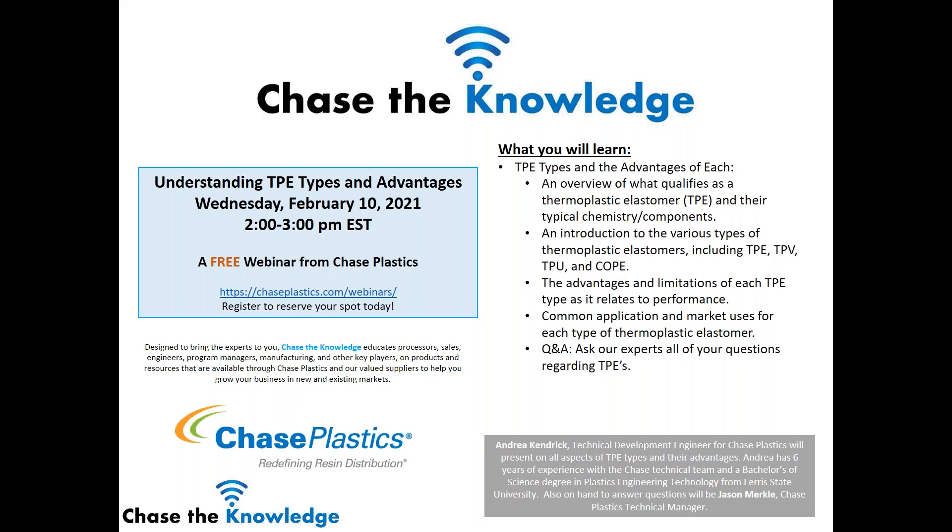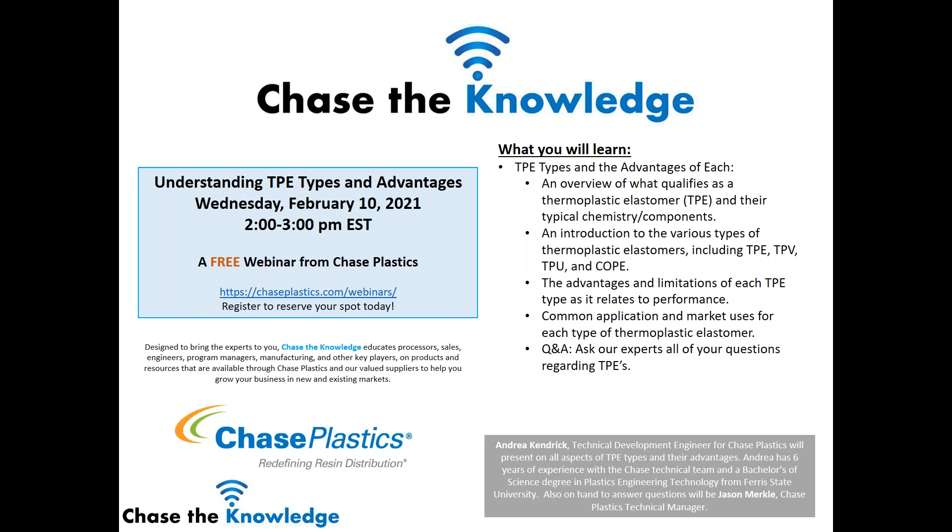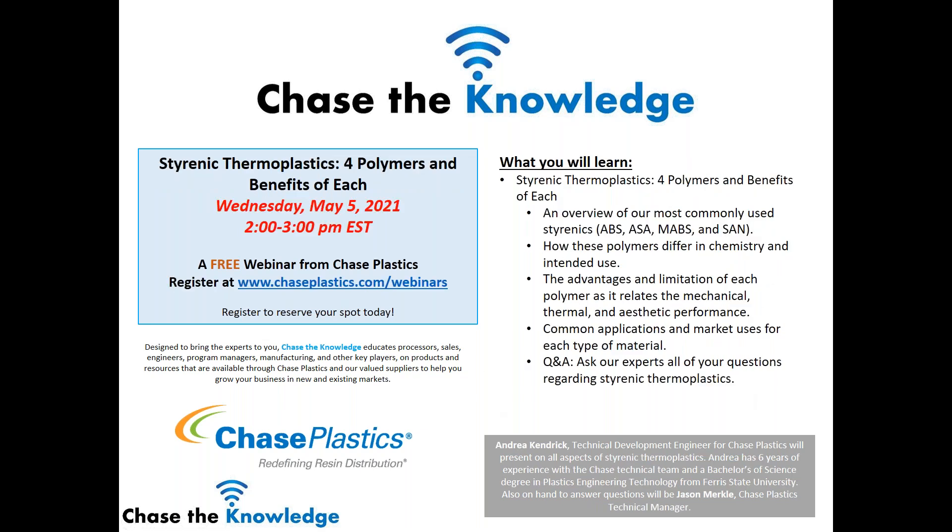Good afternoon everyone, this is Sherry Kudd, the advertising and marketing manager for Chase Plastics. I wanted to welcome all of you to our next Chase the Knowledge event: Understanding TPE Types and Advantages. Hopefully you can see our screen and hear me well. You can type a question at any time and we'll read those at the end. Our next Chase the Knowledge event is scheduled for Wednesday May 5th — you can register at chaseplastics.com/webinars, where you can also view all past webinar recordings.